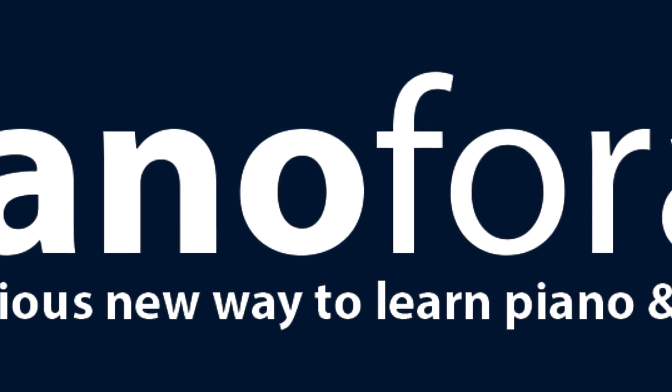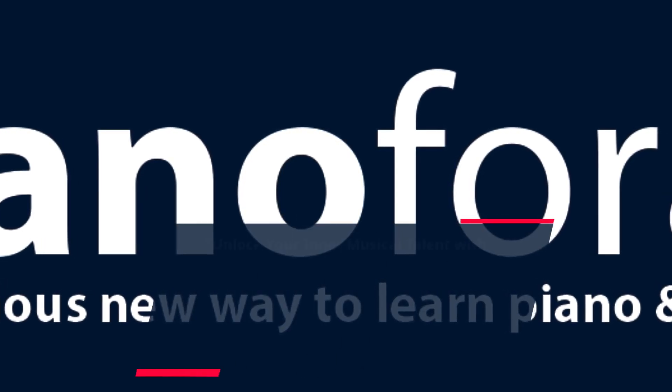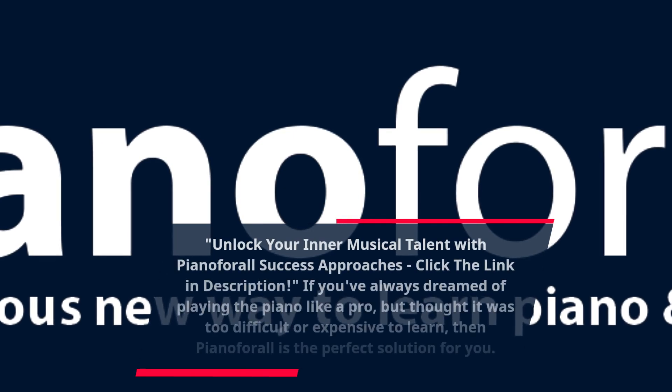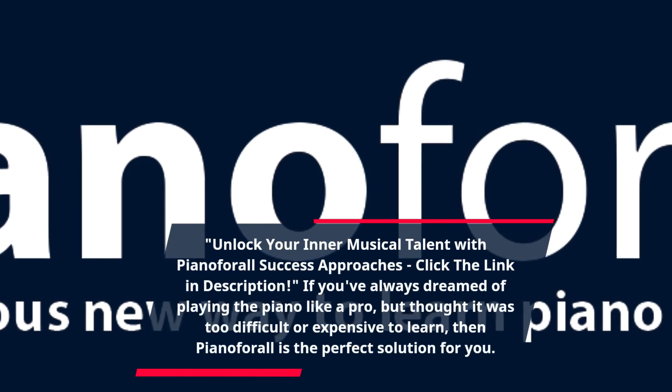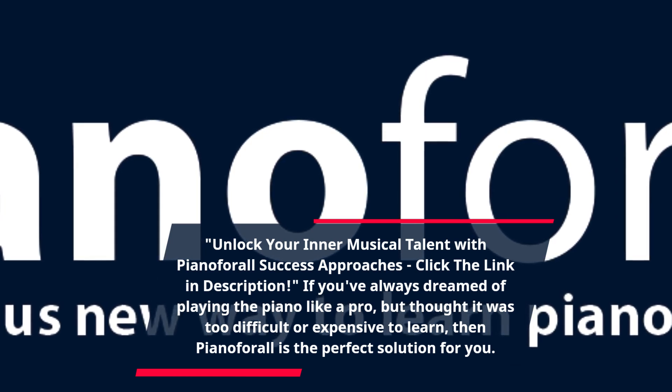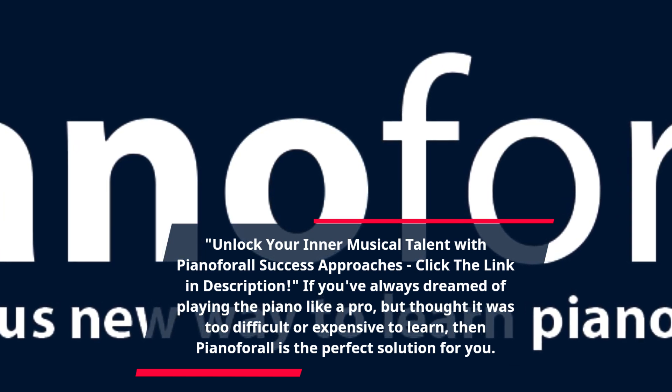Unlock your inner musical talent with Piano for All success approaches. If you've always dreamed of playing the piano like a pro, but thought it was too difficult or expensive to learn, then Piano for All is the perfect solution for you.